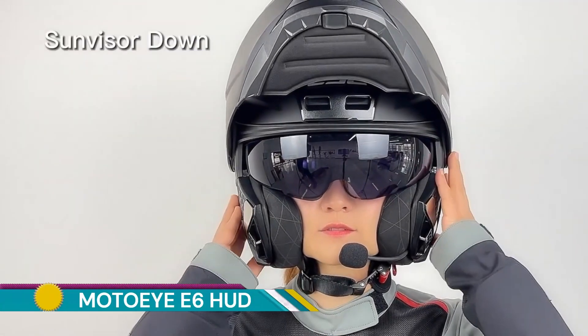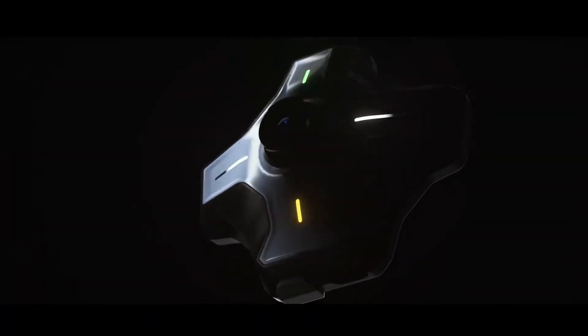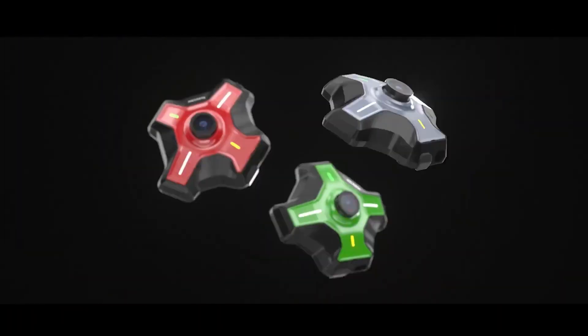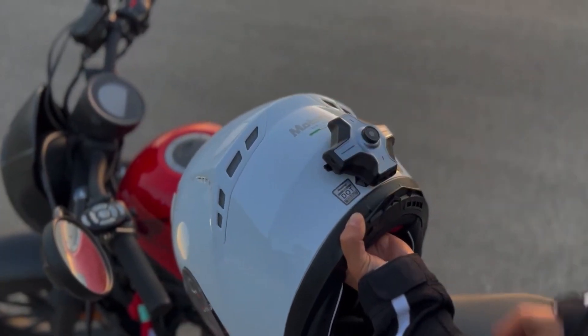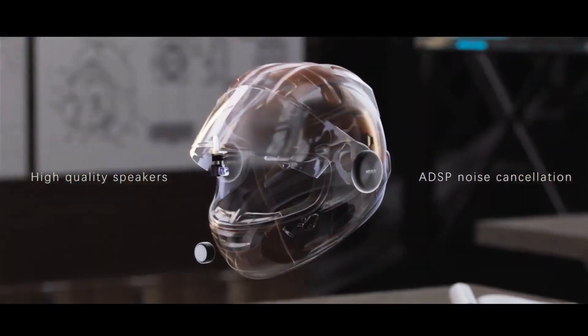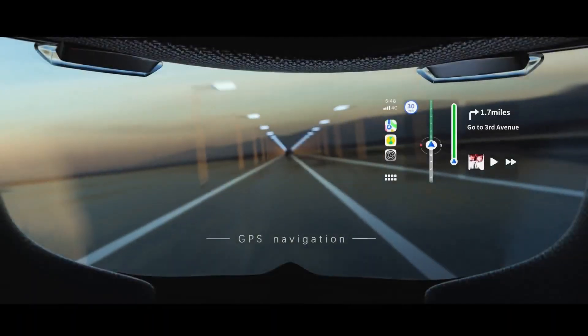The Moto IE6 is a comprehensive helmet HUD that combines multiple features into a single device. It's designed to enhance your riding experience by providing essential information directly within your field of vision. It projects vital information like speed, navigation directions, incoming calls, and more directly onto the rider's visor, eliminating the need to look down at the instrument panel.